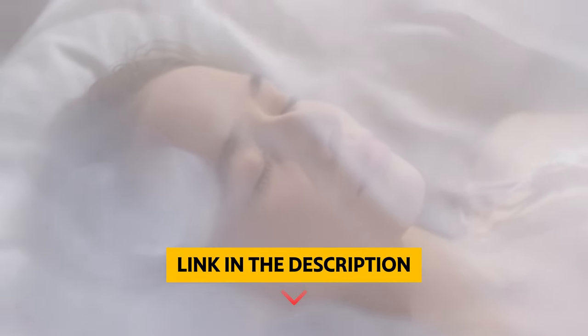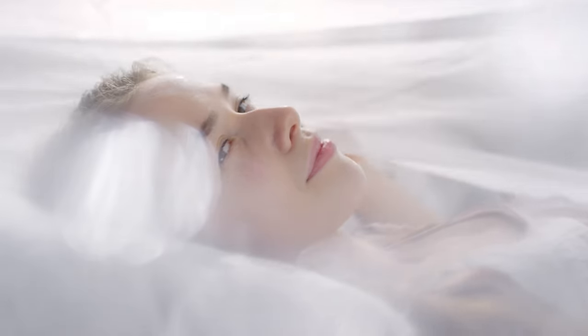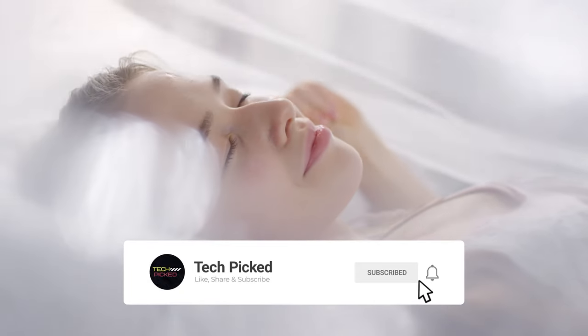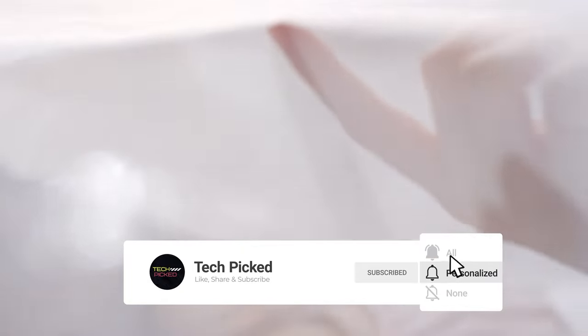You will find all the links to these products in the description below. Thanks for watching this video. Don't forget to hit the like button and share with your friends. And if you are new to the channel, then subscribe and hit the bell icon for future updates.